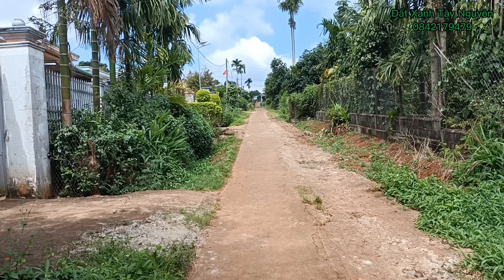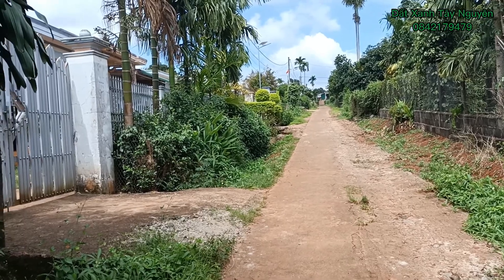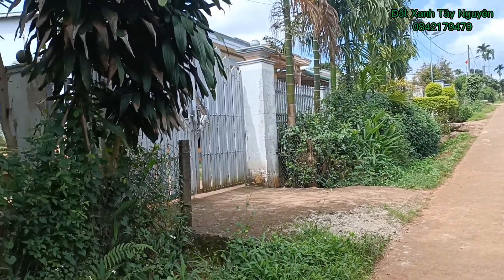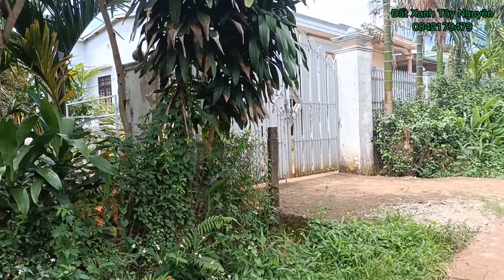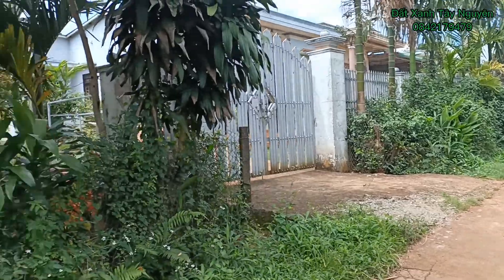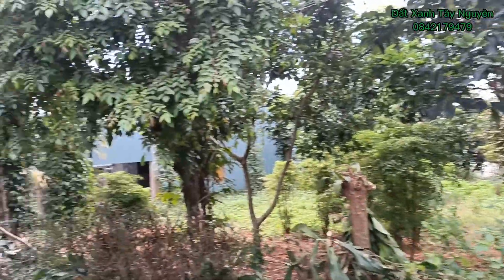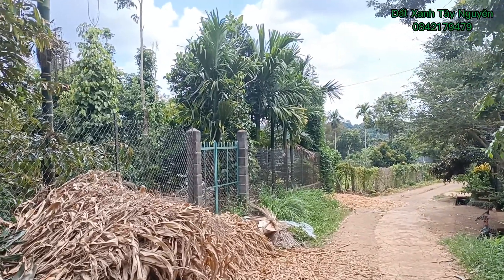Từ đây ra chợ ngoài đó là đường tương đối khá rộng. Vị trí của mảnh đất hôm nay em xin giới thiệu là sát bên có nhà dân. Dân cư thì đông đúc, nhà dân thì san sát nhau.